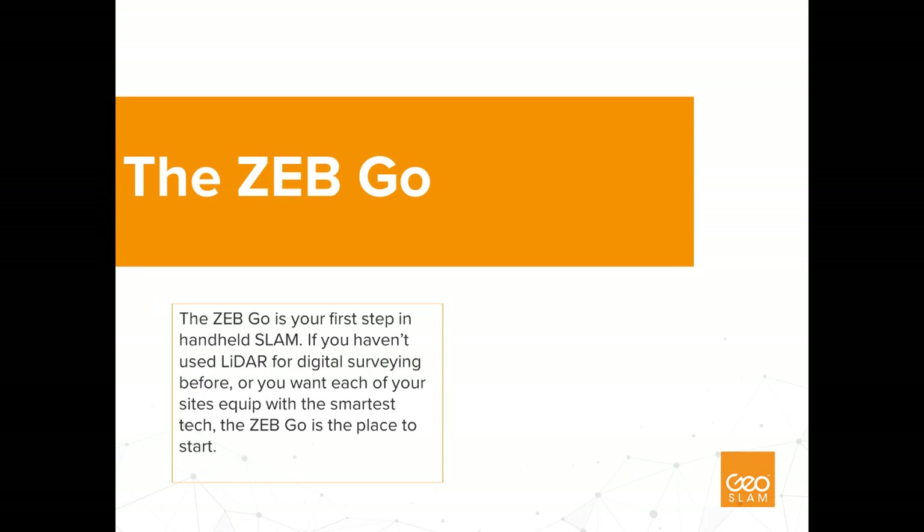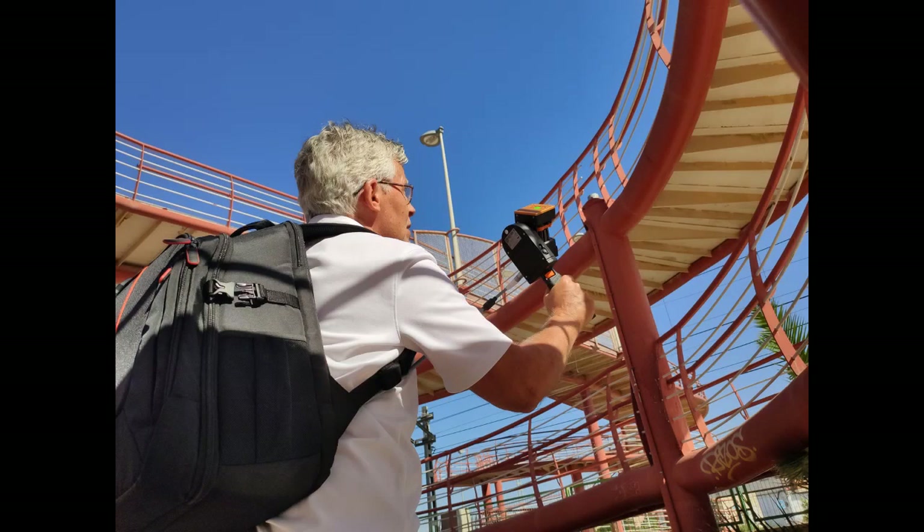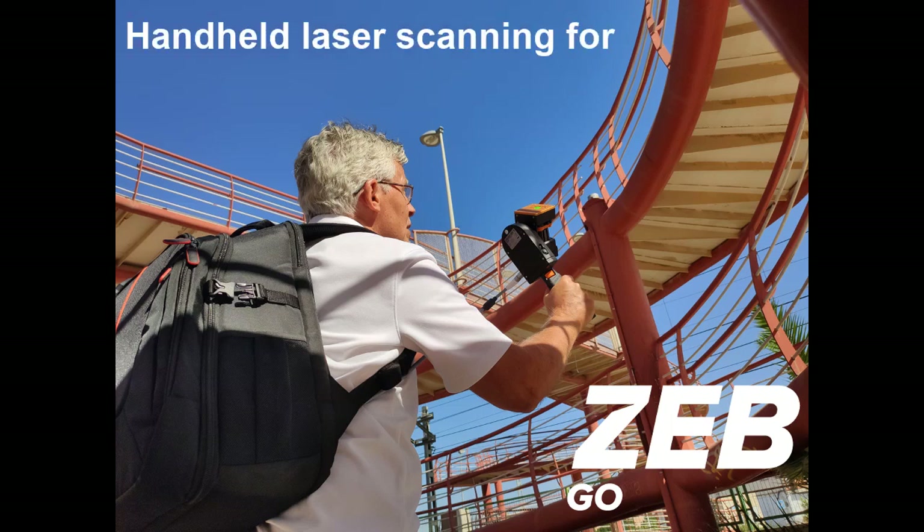Let's dive a bit deeper into the Zeb Go system — the star of today's webinar. Zeb Go was designed to fit the needs of first-time or entry-level mobile scanning users, though that's not to say it can't be used by advanced users as well. The Zeb Go is a great place to start for anyone looking to get into this exciting technology, and I would especially recommend it for those looking to scale and roll out this technology throughout their business. Essentially, the Zeb Go is the go-to handheld laser scanner for everyone.